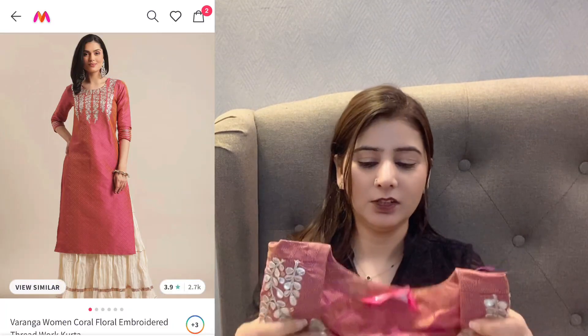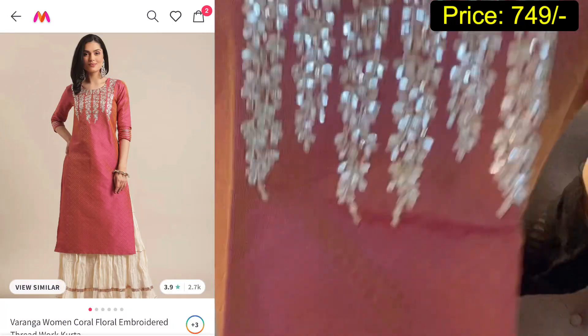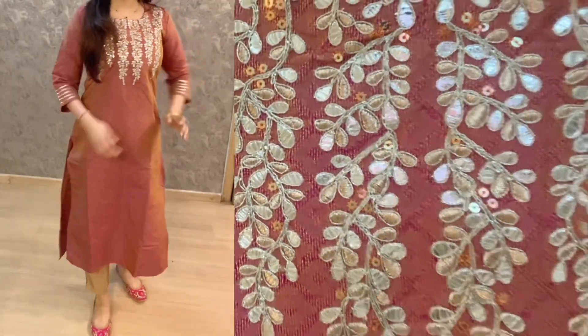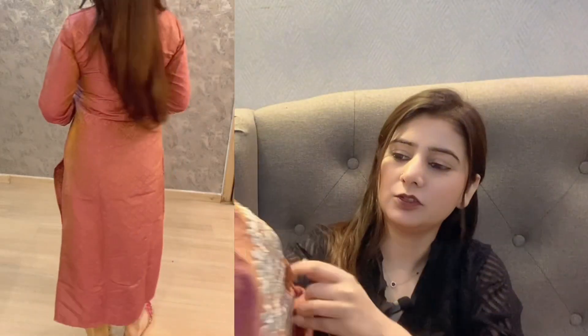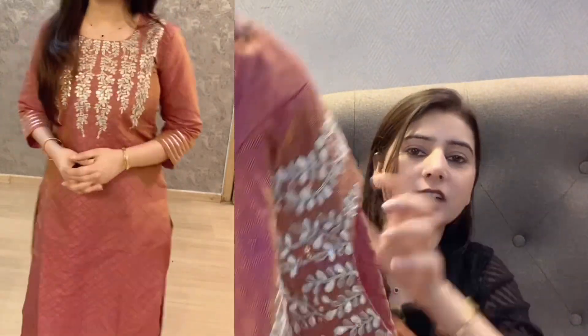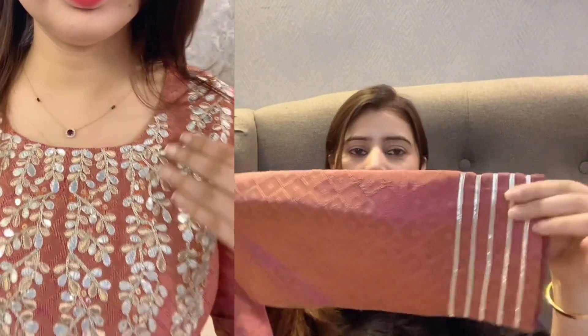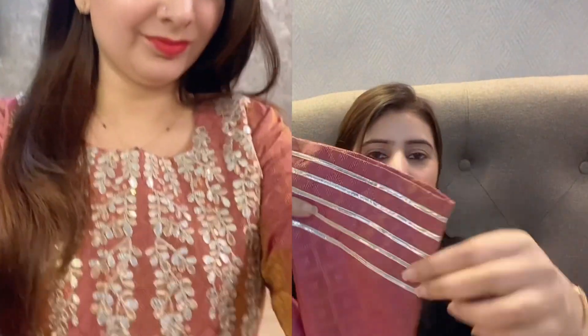This is the next kurta, also from Myntra. This is a party wear style kurta. It is a very woven brocade-like fabric. It has decorative work on the neck, like a foil print. It has three-quarter sleeves with lace on the sleeves.